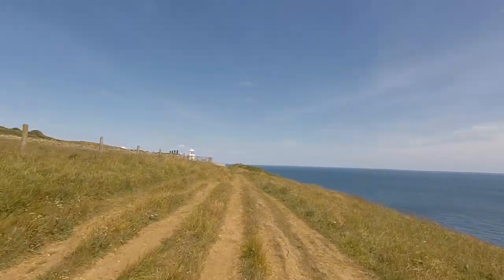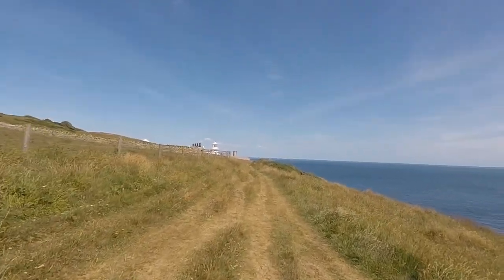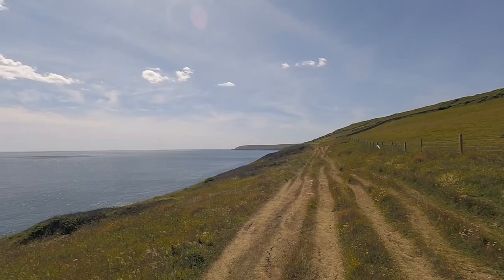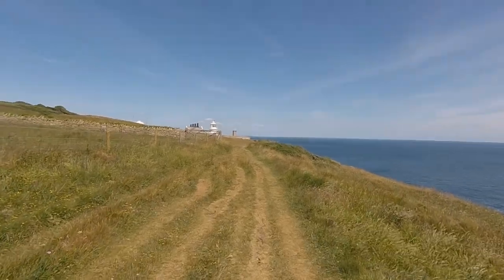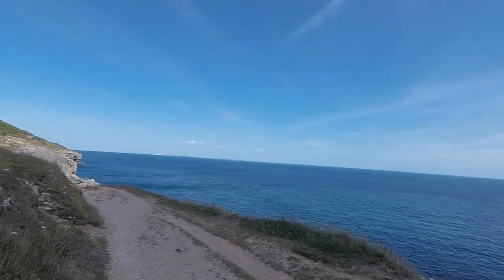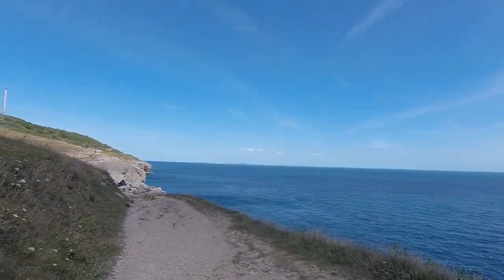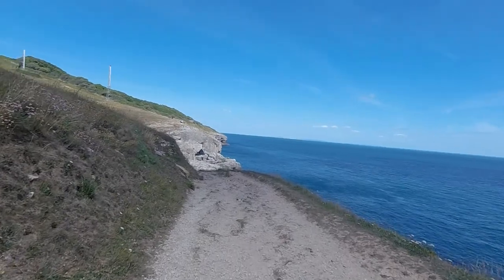We've just started to have close views of the Isle of Wight. We can no longer see Portland Bill — he's gone. We've got the Isle of Wight now. That's a bit wow-y, isn't it? Those are the Needles. I don't really want to go down and go up again, that's for sure.